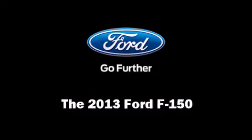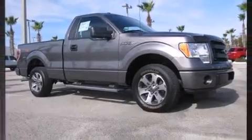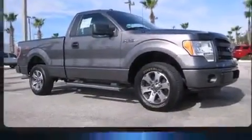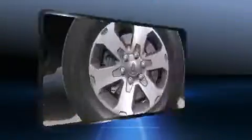Treat yourself to a test drive in the 2013 Ford F-150. This two-door, three-passenger truck still has less than 15,000 miles. It features an automatic transmission, rear-wheel drive, and a refined six-cylinder engine.